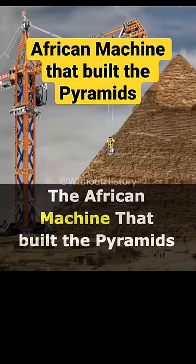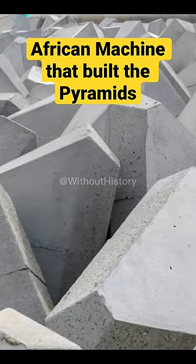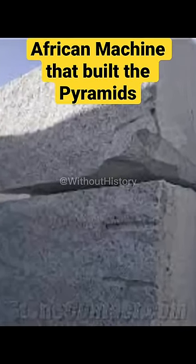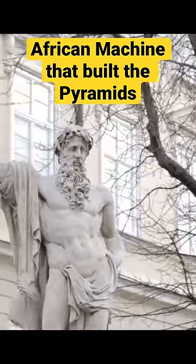Meet the African machine that built the pyramids. So how did the Egyptians cut and lift giant stone blocks in order to build the pyramids? We know from Greek historian Herodotus that the people in Kemet had some form of a machine made of wood that could handle heavy stone with ease.